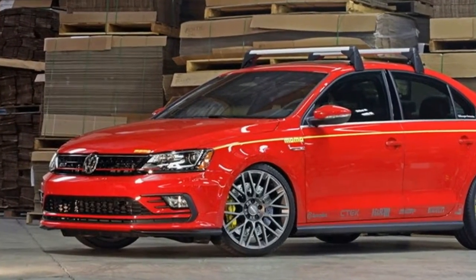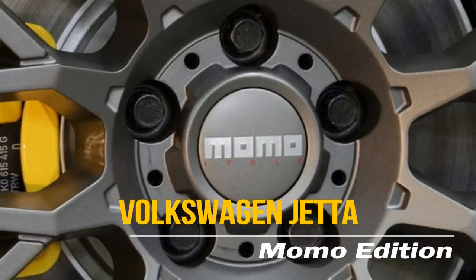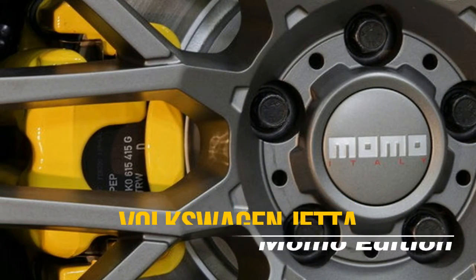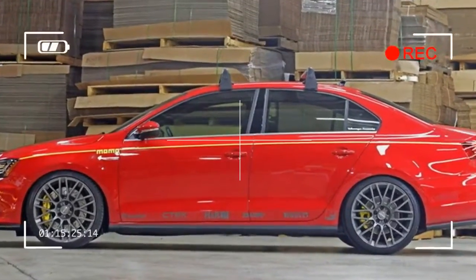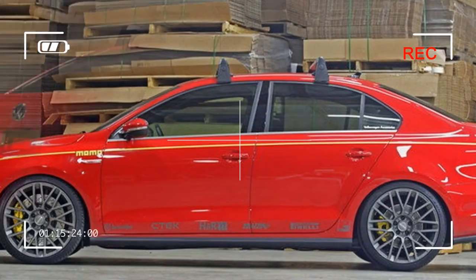Ironically, the Momo edition Jetta stands out by following the template set forth by a legion of water-cooled Volkswagens throughout the 1990s. It's got large wheels, a slammed stance, subtle graphics hinting at the modifications beneath the skin, and of course an aftermarket roof rack.